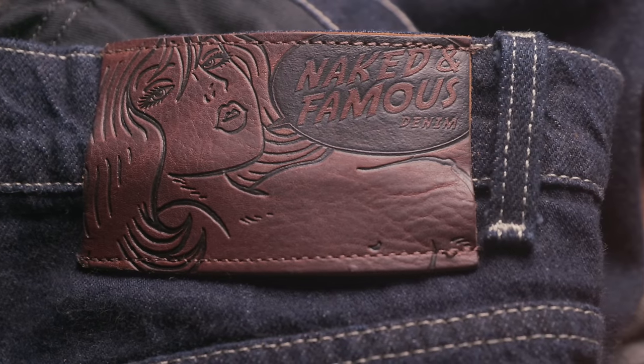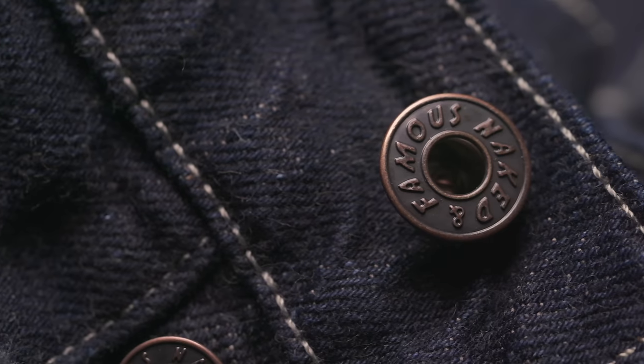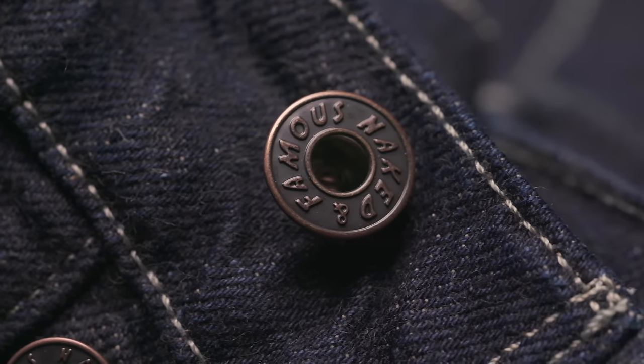I've never been good at figuring out my pre-shrunk unsanforized denim size — I'm really bad at math. I really think the whole unsanforized shrink-to-fit craze is becoming a thing of the past. You still get the three-dimensional character of a great unsanforized fabric without all the fuss.